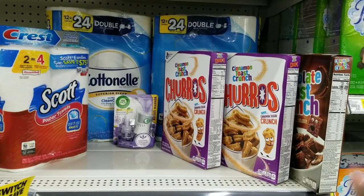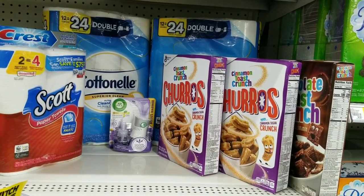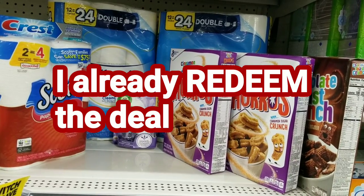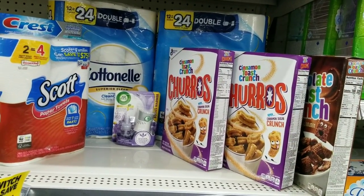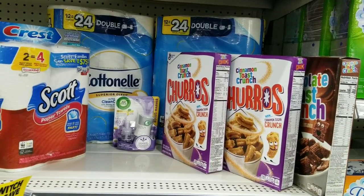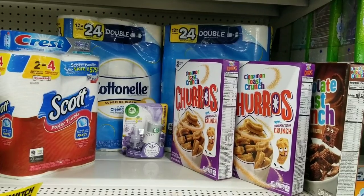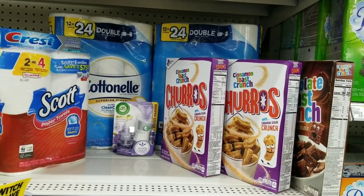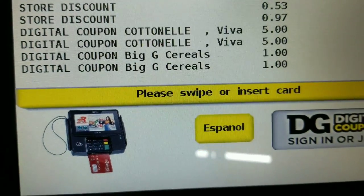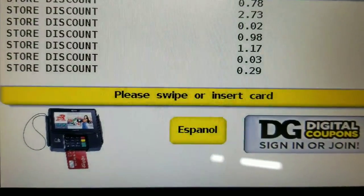Also for this deal, you can submit your receipt to Fetch. I have a deal on Fetch I need to submit today — I think it's 1,250 points when you buy Cottonelle. I'll put my code up here; you don't have to use it, but it is a deal on Fetch and you can submit your receipt to get more points. After all my digital coupons, my subtotal is $5.50 for all these items.